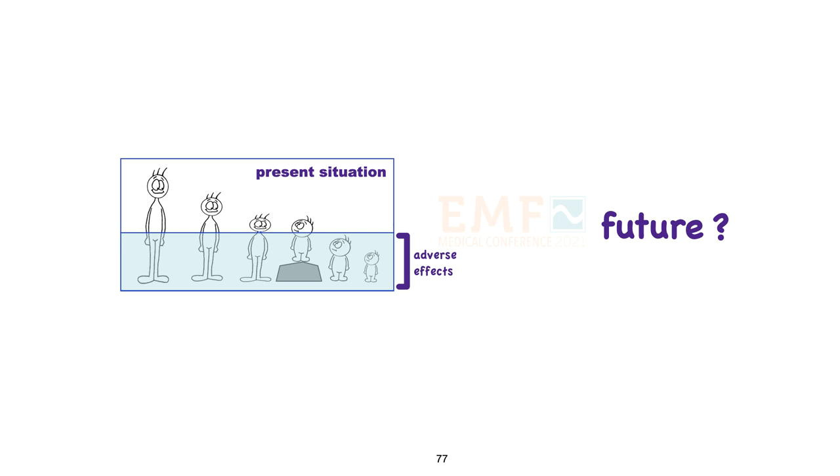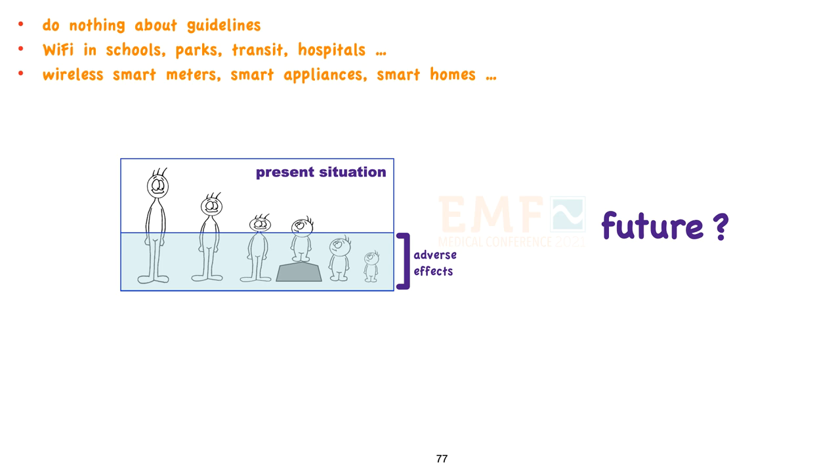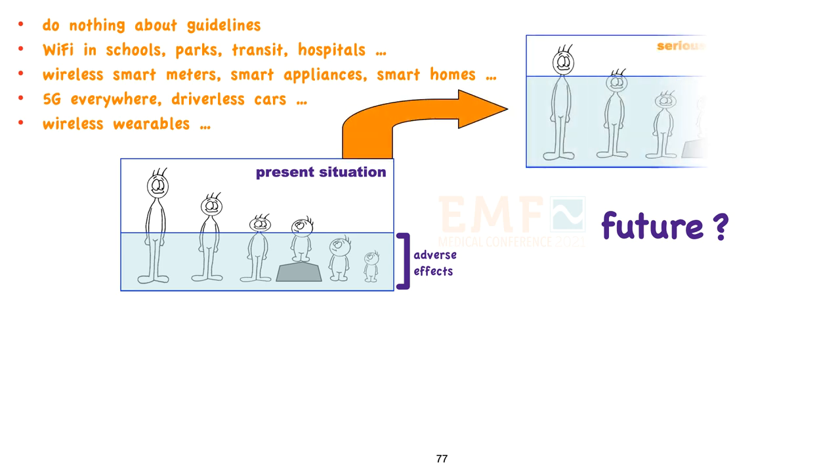This is where we are at present. I show people who have an adverse response to electrosmog as being under the waterline. If we do nothing about guidelines, if we allow Wi-Fi in schools, parks, buses, airplanes, and hospitals, if we have wireless smart meters, smart appliances, and smart homes, with 5G everywhere and satellites bombarding us from space, with driverless cars and wireless wearables — I doubt society will survive. Far too many people are going to become sick, and that lone person with his head above the waterline isn't going to be able to support the rest of us.